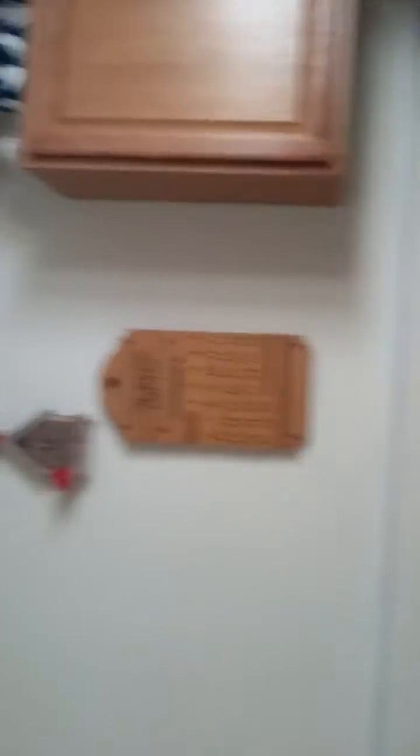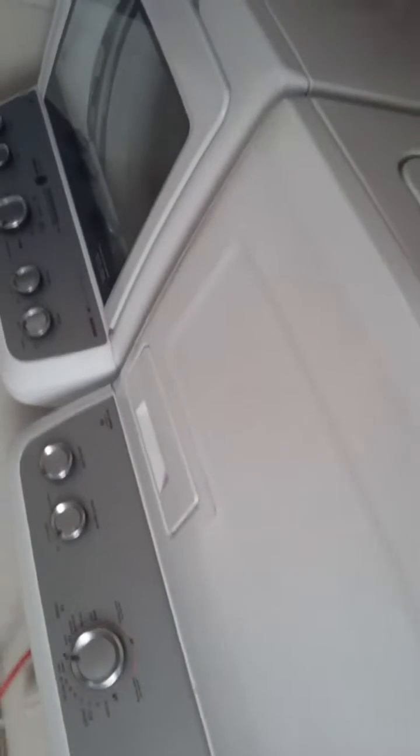Alright guys, this is my kitchen — just a normal kitchen. You got your table, your refrigerator, the walls, the cabinets, window, sink, other cabinets down below, stove, microwave. Not every person has a washer and dryer in their kitchen, but I do because it's an apartment.